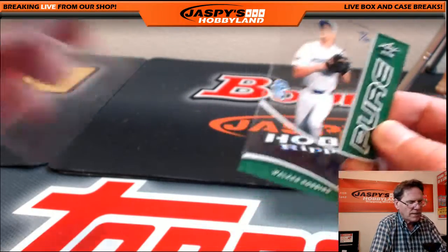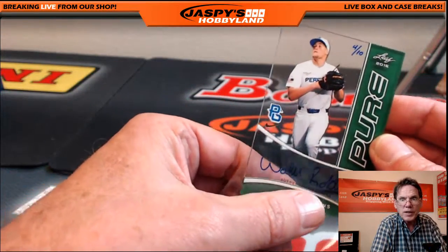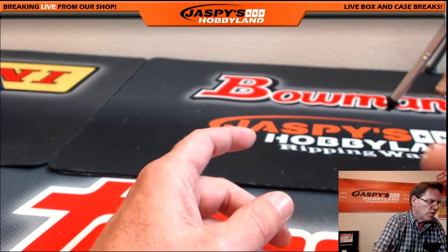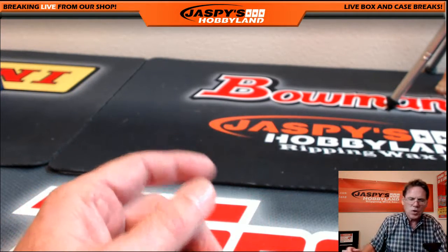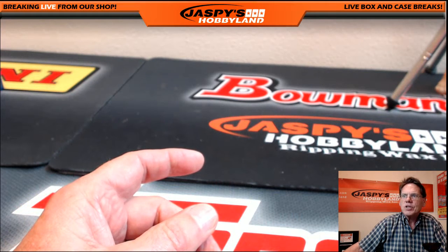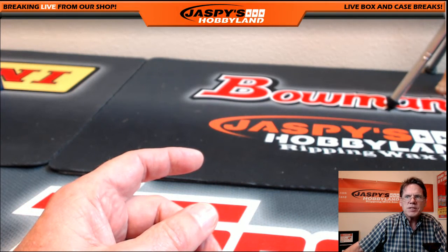Congratulations, Todd! According to Nick, he pulled some really nice cards. I'm not too familiar with these young players, but Nick keeps up on that. If anyone else wants to get in, jaspeshobbyland.com is the place to purchase your spots.